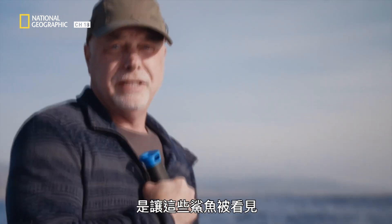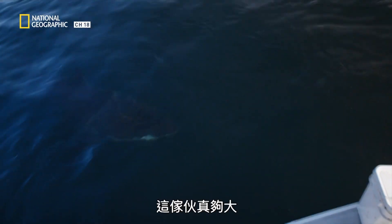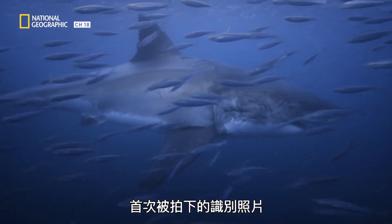That's what we're trying to do — put these on the map right now. Here comes the big one. Look at that. These pictures are the very first photo IDs of the Point Conception white sharks.